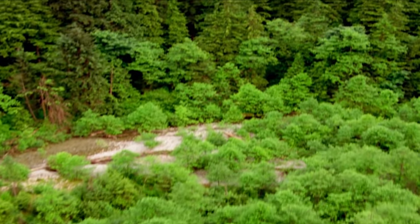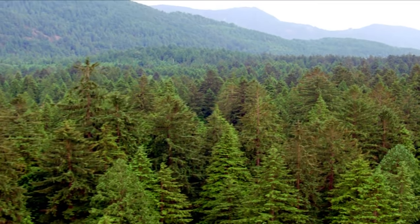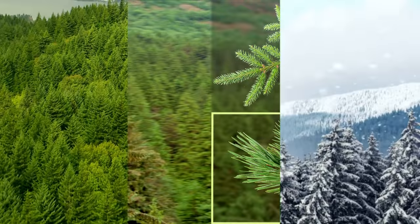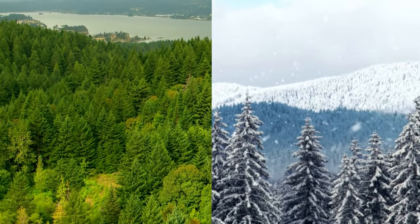But not all leaves change colors. Evergreen leaves are always green. Evergreen trees often have needle-shaped leaves like these, or these. And no matter what the season is, evergreen leaves are always green.